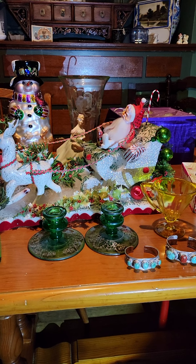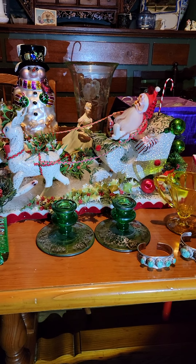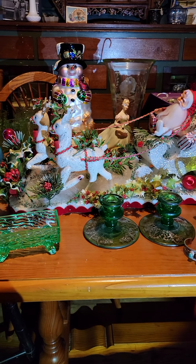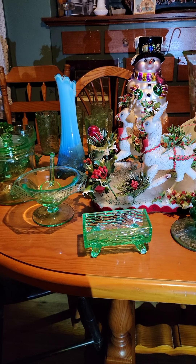Hi guys, it's Cricket. Happy Saturday. Tonight is the night that I'm going to be doing the sale with Trisha at 10 o'clock. This is my preview of all the items that will be on tonight at Trisha's, and I hope to see you guys there at 10 o'clock.